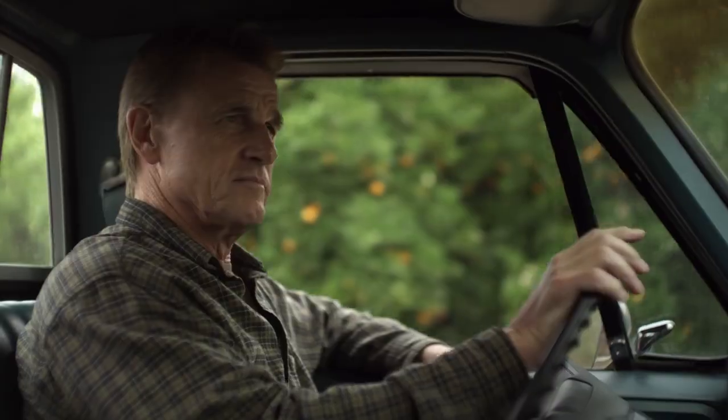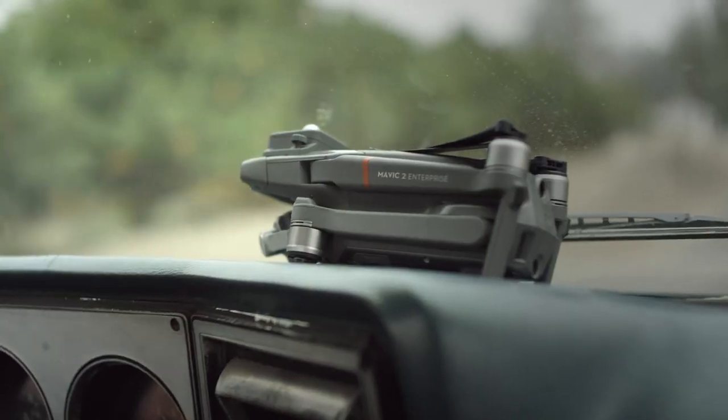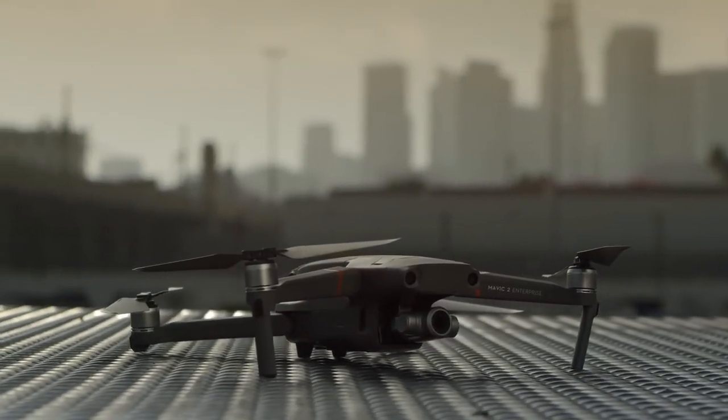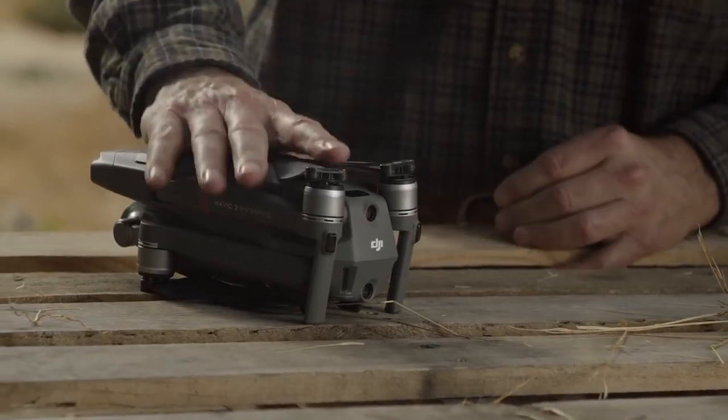Unique and specialized jobs demand a device that's not only by your side but also revolutionizes the way you work. The Mavic 2 Enterprise is your new ally in the sky.